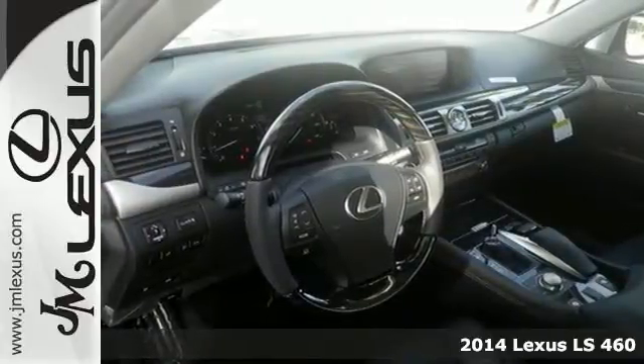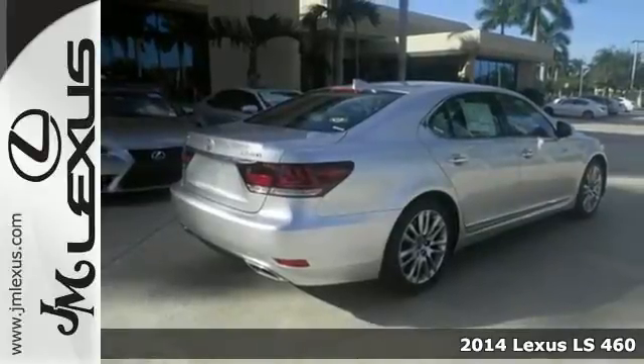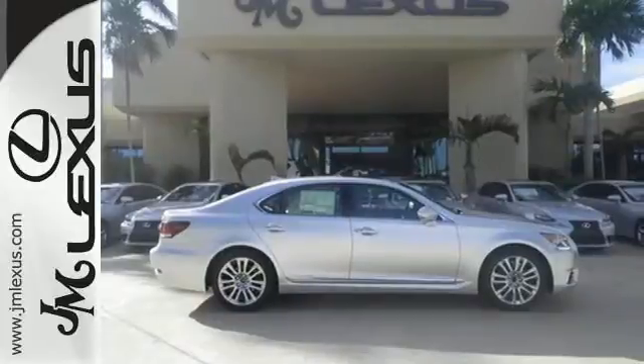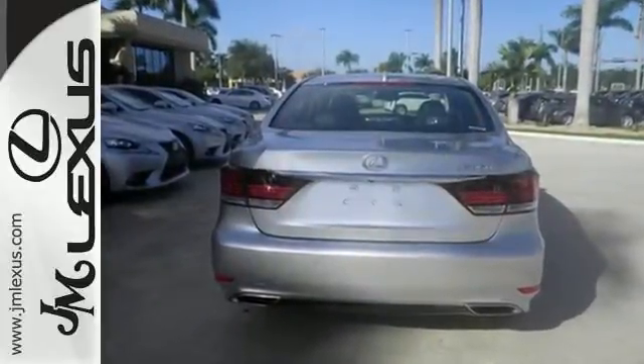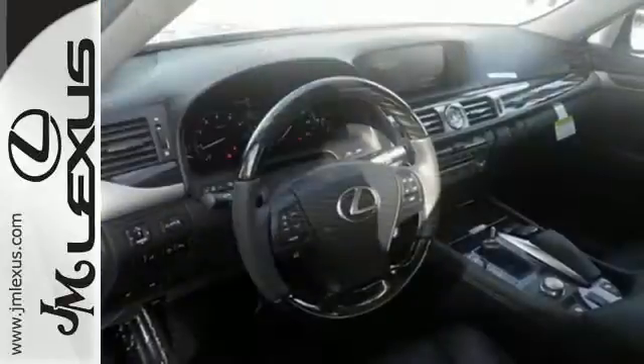Here's a 2014 Lexus LS460 — turn heads in this innovative masterpiece. With advanced technology such as keyless entry, a 12.3-inch navigation screen, garage door transmitter, rain-sensing wipers, and parking sensors, you can predict the unexpected.